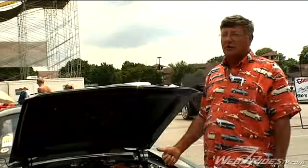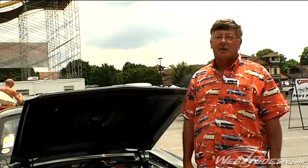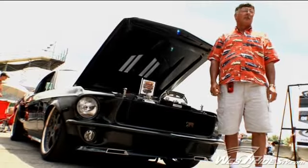I'm Doug Hoppe. We won Street Machine of the Year, and it's one of the best things that's ever happened to me. It's a real honor, and we thank you for coming.